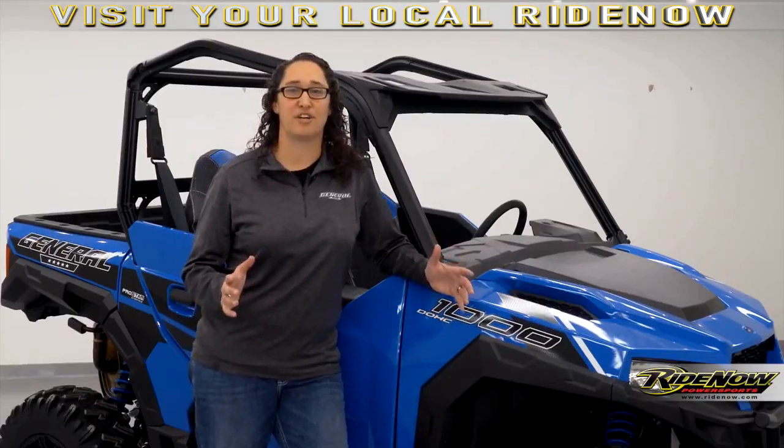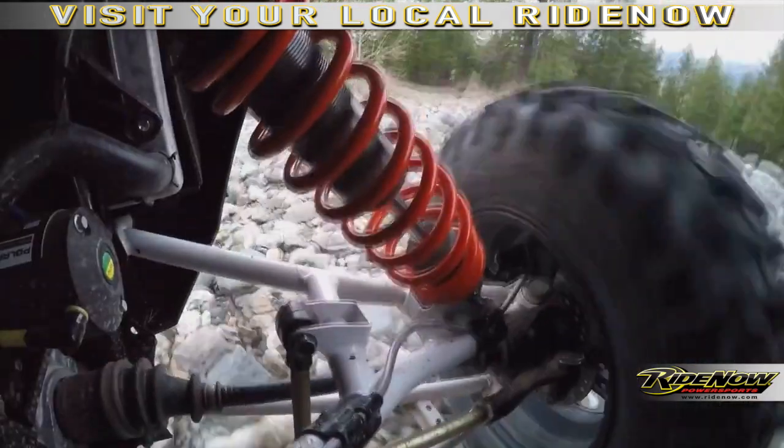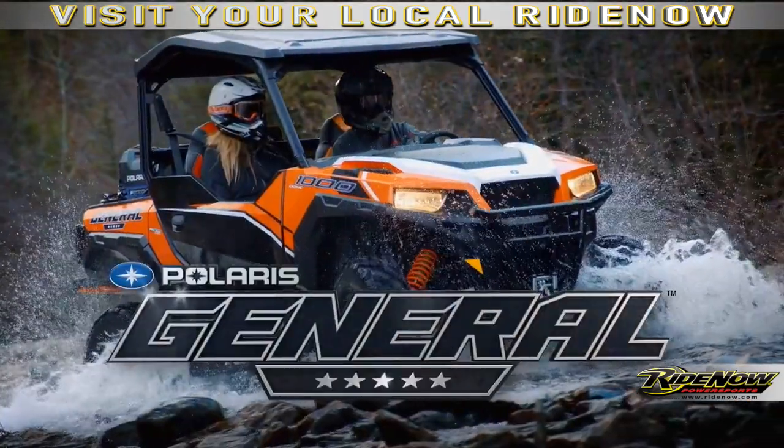As you can see, the Polaris General has set an all-new bar for power, comfort, suspension, handling, and customization. I hope you're as excited as we are to bring this game-changing product into the marketplace.